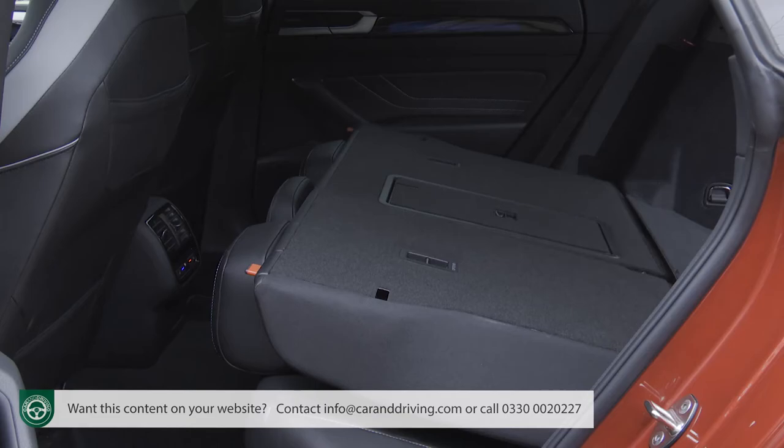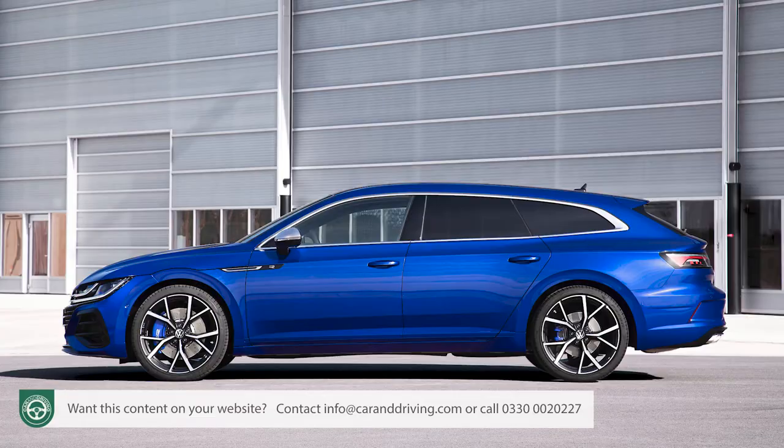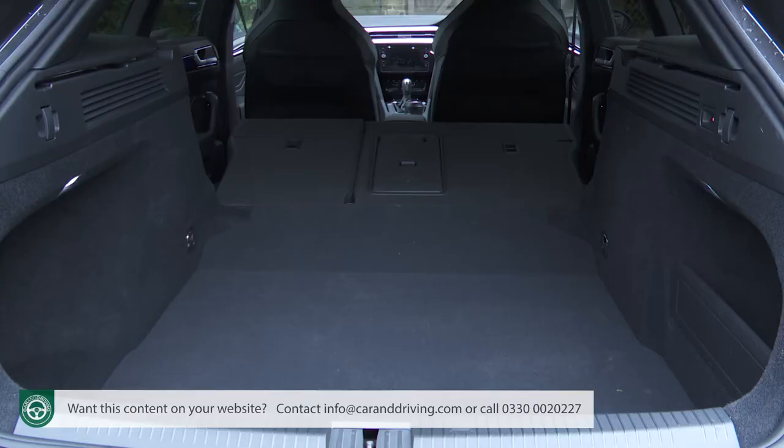If you need more room than that, pushing forward the 60/40 split seat back frees up as much as 1,557 litres of total space in this hatch model — with more than two metres of loading length between the front seats and the boot lip. For the shooting brake estate variant, total carriage capacity is rated at 1,632 litres.